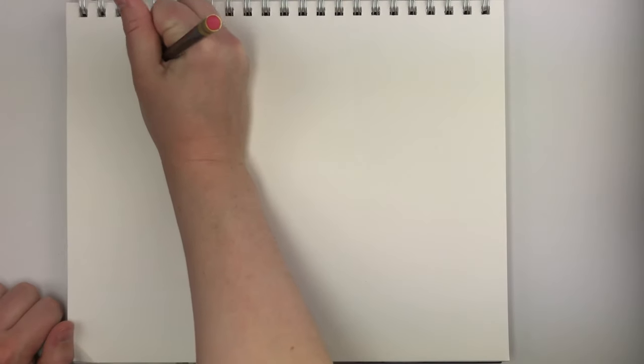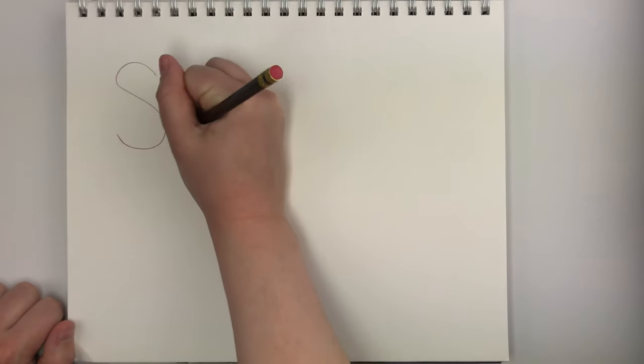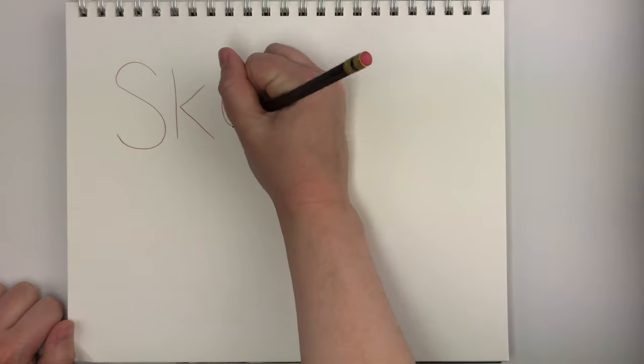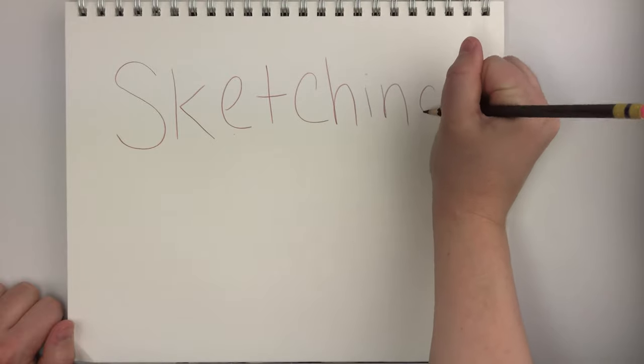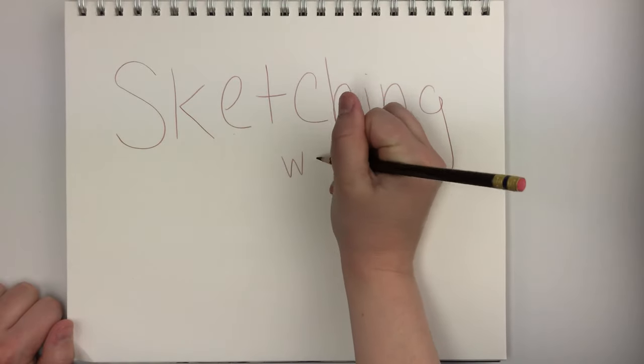Hey everyone and welcome to Sketching with Sarah. I'm Sarah and for today's video I will be drawing my favorite Thanksgiving treat — pumpkin pie — along with the animal that I think represents it best: a red panda.